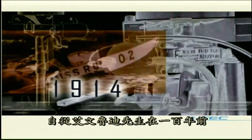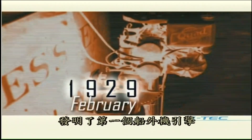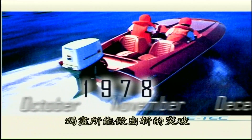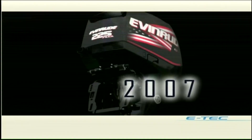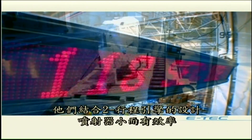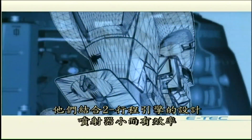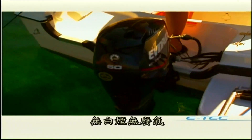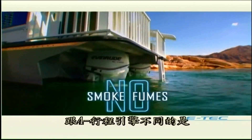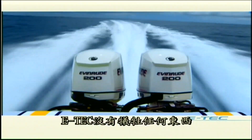Ever since Evinrude invented the world's first outboard motor a century ago, Evinrude engineers have been pushing the boundaries of what marine engines can do. Now with E-TEC, they've reinvented the outboard — combining the two-stroke design with space-age alloys and smarter fuel injectors. They've eliminated the need to mix oil and gas and created the cleanest engines on the water. No smoke, no fumes — but unlike four-strokes, E-TEC sacrificed nothing.